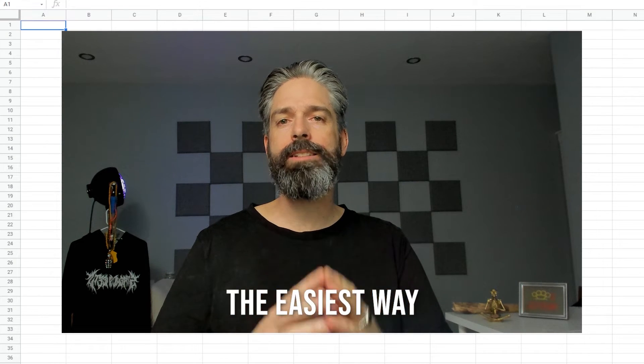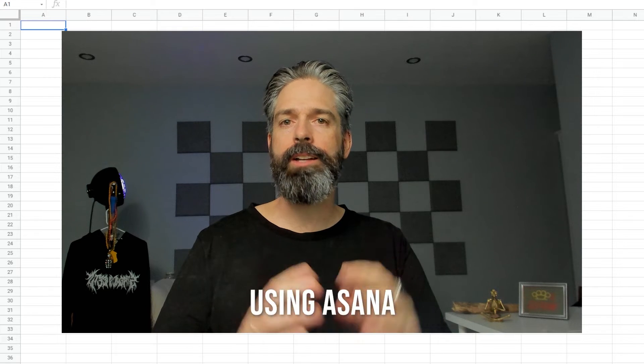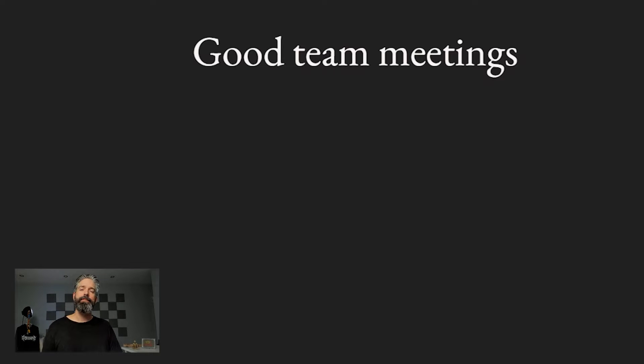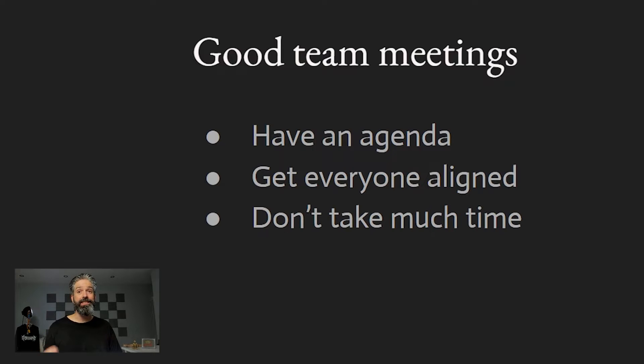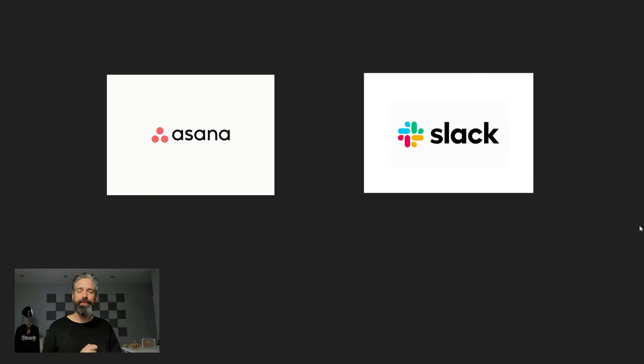In this video, I'm going to show you the easiest way to run a very efficient team meeting using Asana and Slack. Whether you're running an in-person, hybrid, or completely remote team, having a weekly checkpoint where everyone gets together to get aligned is super important. A good team meeting has an agenda, gets everyone aligned, and doesn't take too much time. And that is where Asana and Slack come into the picture.